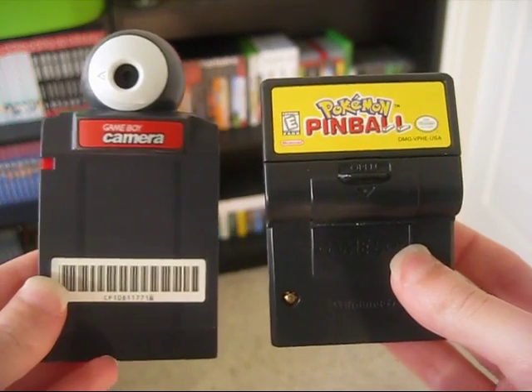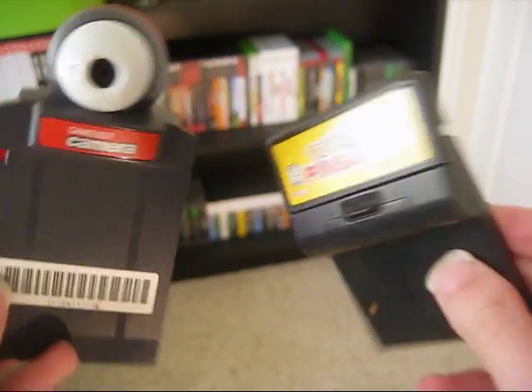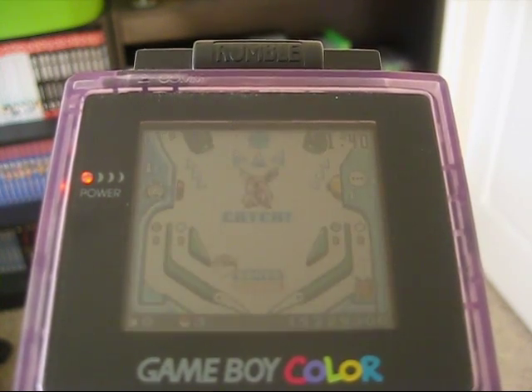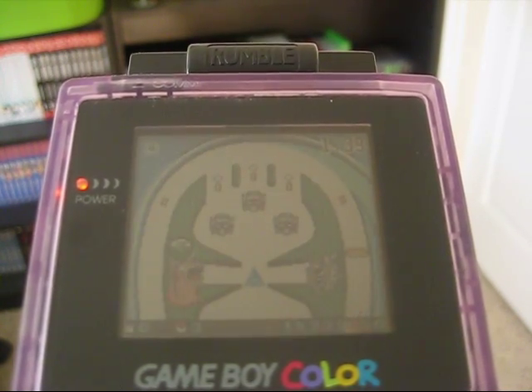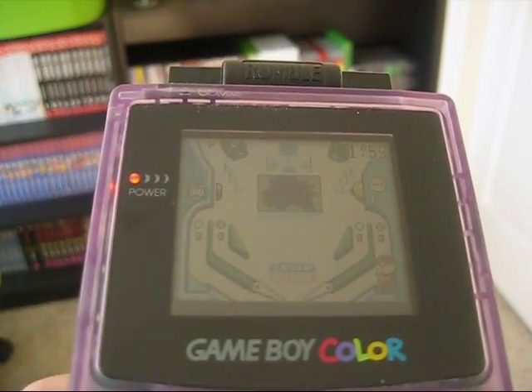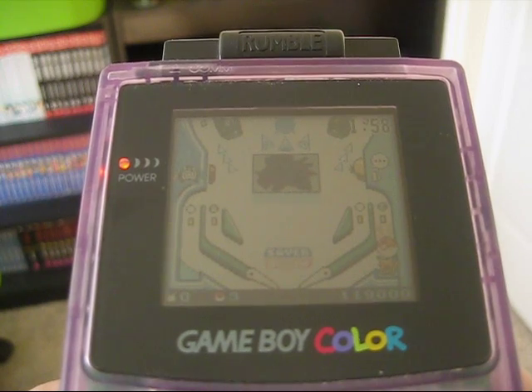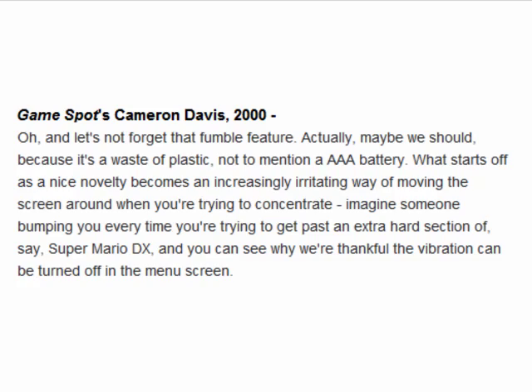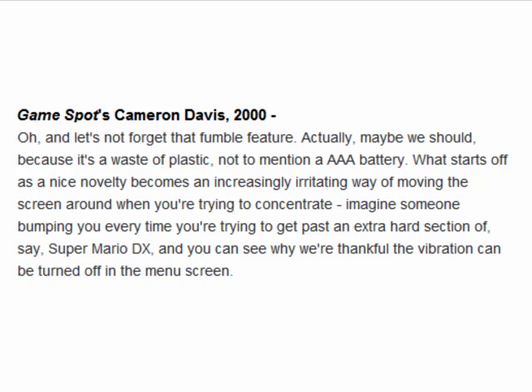Knowing who's behind it now explains a whole lot. For the most part, the rumble doesn't come into play very often. It sort of buzzes just about any time the ball hits something, but it doesn't go really crazy unless you accidentally hit the Pikachu bumpers — then they give you a good shock. A lot of people found this annoying back in the day, but I never minded. For those that bothered, they could always turn the rumble feature off or take out the batteries.